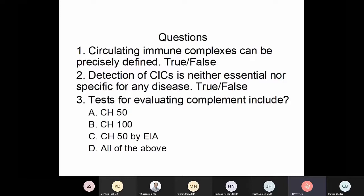There are some pre-test questions: circulating immune complexes can be precisely defined — true or false? Detection of circulating immune complexes is neither essential nor specific for any disease. And tests for evaluating complement include CH-50, CH-100, CH-50 by enzyme immunoassay, or all of those.